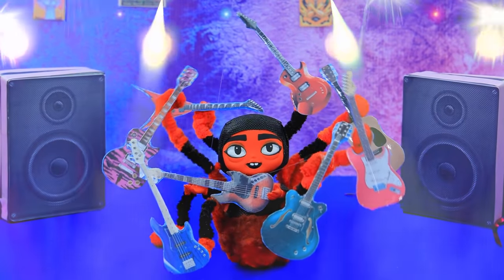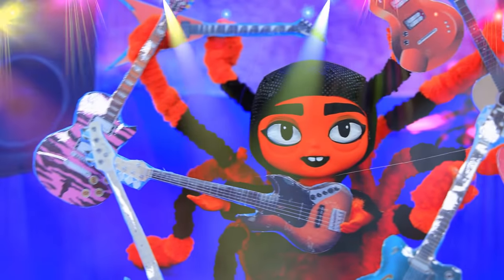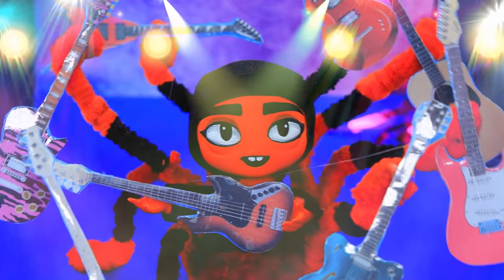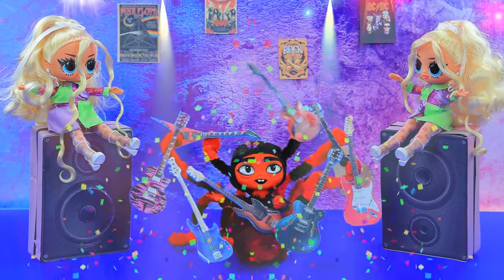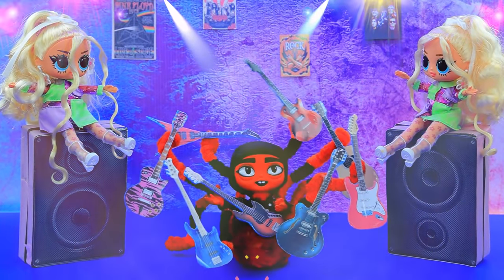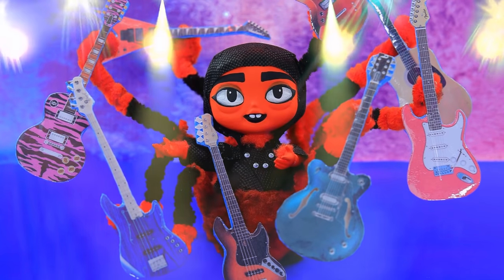'Are you ready for a rock concert?' Miss Tarantula can play five guitars at the same time! While everyone is looking for guitarists, our spider can easily perform a solo. Woohoo — the audience loves it!